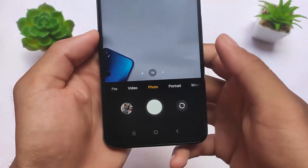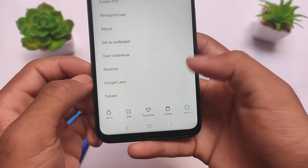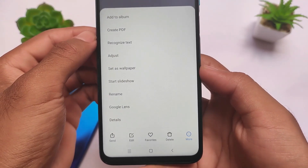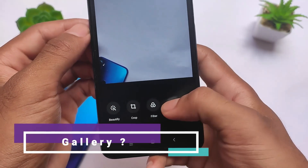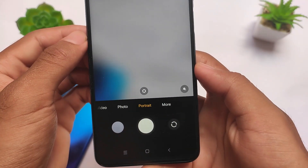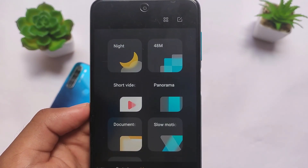In terms of camera, since this is a ported ROM, the camera was a concern, but it is working perfectly fine. In the gallery's more options, you can create PDFs — the updated gallery is already present. You also get the Google Lens option, adjust, set as wallpaper, and slideshow. The camera app has photo mode, portrait mode, night mode, 48 megapixel, and panorama. No issues — things look quite good.